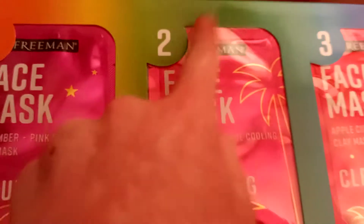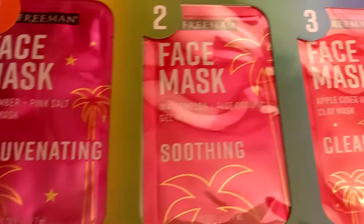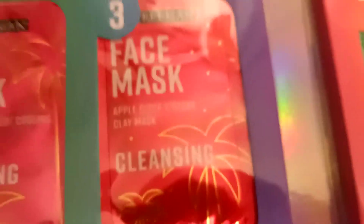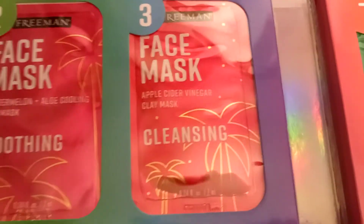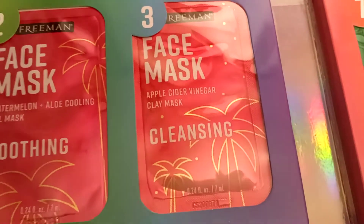The first one says: Cucumber Pink — Rejuvenating Cucumber plus Pink Salt Clay Mask. Two says: Smoothing Watermelon plus Aloe Cooling Gel Mask. Three says: Cleansing Apple Cider Vinegar Clay Mask.